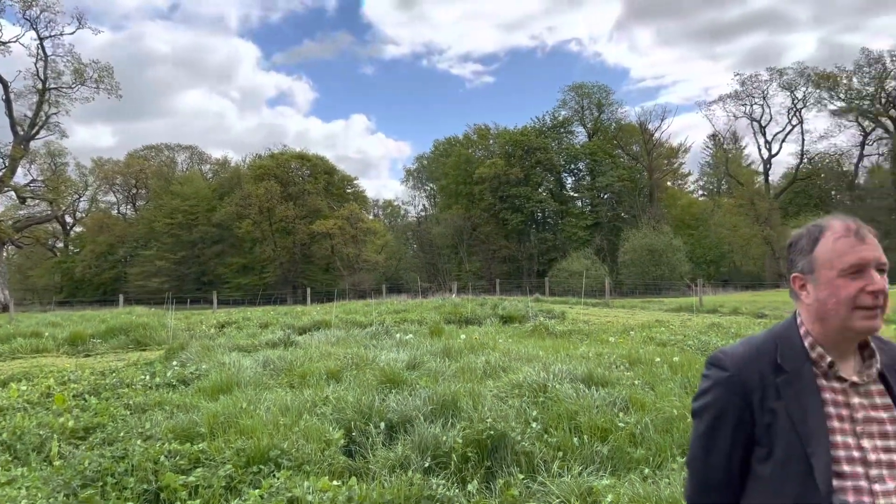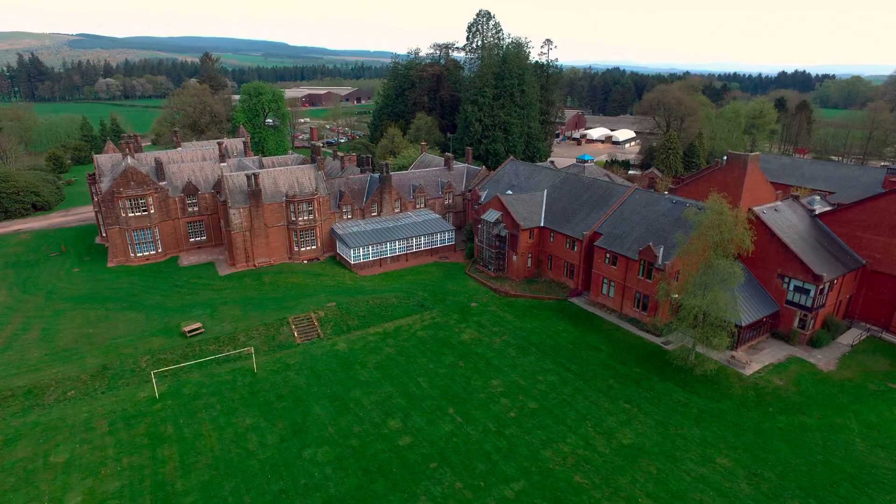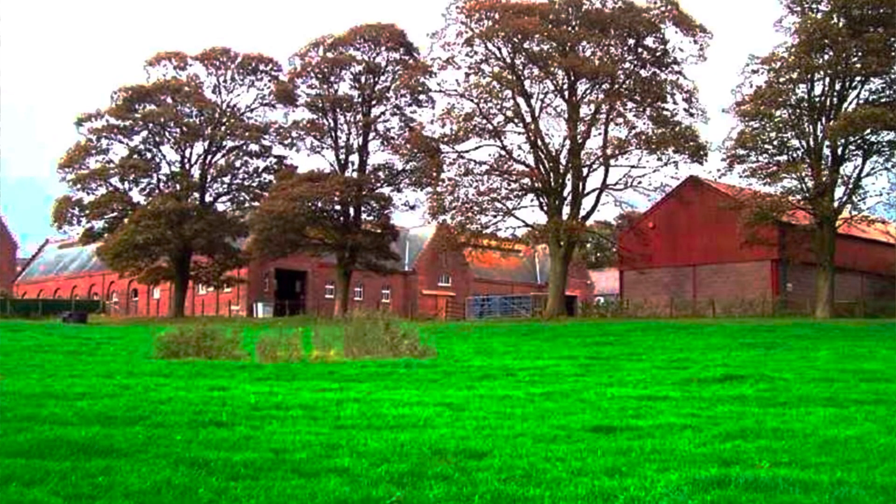Hello everybody, my name is Paul Hargreaves. I'm a researcher and lecturer at the Barony and Crichton campuses of SRUC. My background and interests are with soil quality and how that affects what's grown there, especially forages for dairy cows.